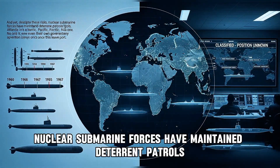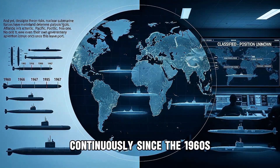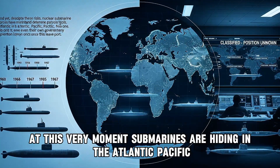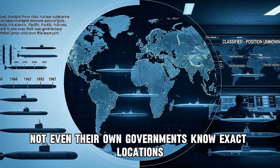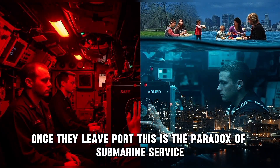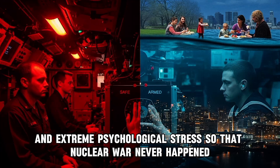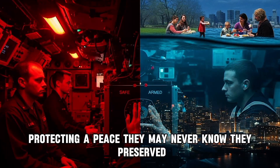And yet, despite these risks, nuclear submarine forces have maintained deterrence patrols continuously since the 1960s. At this very moment, submarines are hiding in the Atlantic, Pacific, and the Arctic. No one knows where — not even their own governments know exact locations once they leave port. This is the paradox of submarine service. They endure extreme isolation, extreme danger, and extreme psychological stress so that nuclear war never happens. They are guardians no one sees, protecting a peace they may never know they preserved.